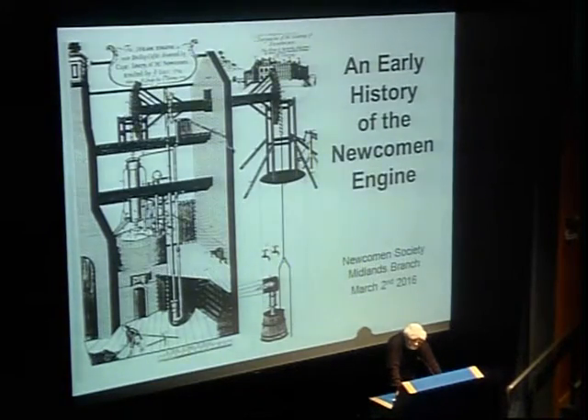One item: the very early history of what became known as the Dudley Castle engine, and the problems that Thomas Newcomen seems to have met and overcome to get the engine operating successfully.